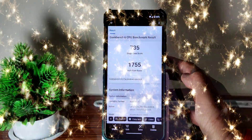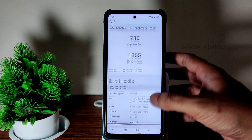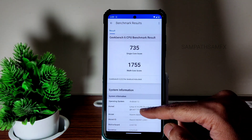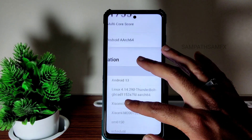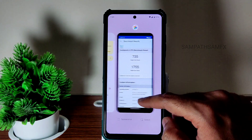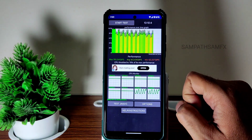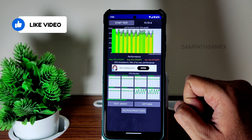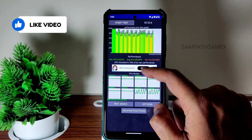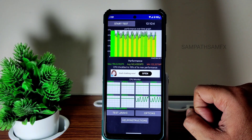Moving into the Geekbench results: single-core score is 735 and multi-core score is 1755. The kernel is Linux 4.14.290 Thunderbolt kernel — a very good kernel. For the CPU throttling test, the maximum is 190, average is 160, minimum is 122 million JIPS, and it throttled to 78 percent of its maximum performance.